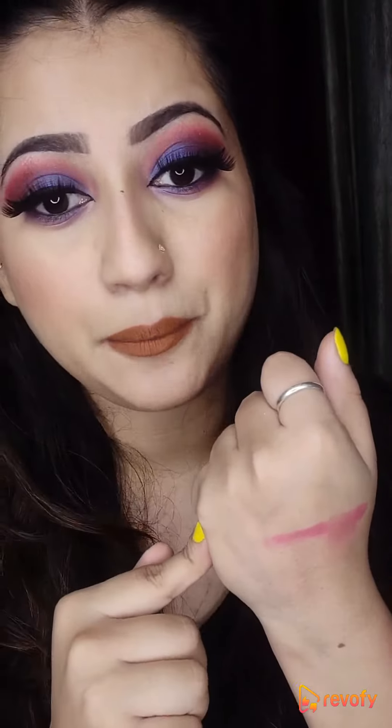If it is matte, then it will be so fast. Friends, this was my honest, true review of NYCAA Lipstick. I would say don't take it. I hope you liked the review. Thank you so much, friends, for watching this video.